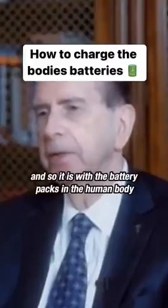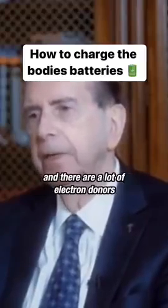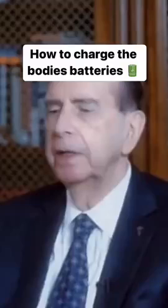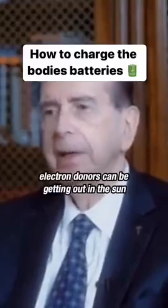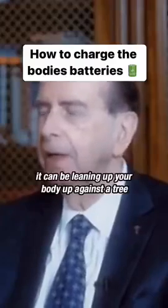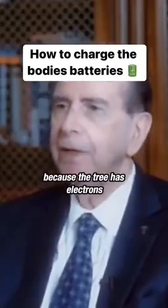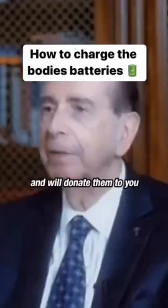With the battery packs in the human body, on one side, it's how many electrons are we putting in? And there are a lot of electron donors. Electron donors can be getting out in the sun, can be walking barefoot in the grass, or leaning your body up against a tree, because the tree has electrons and will donate them to you.